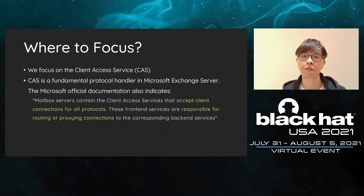So where did we focus? We focus on the Client Access Service, CAS. CAS is a fundamental component in Exchange. The official document indicates CAS is a front-end that accepts client connections for all protocols and is responsible for routing and proxying connections. CAS was where we paid attention to, and where the attack surface existed. Because the CAS is located at a very early stage of Exchange request processing, all bugs are authentication-free. You can imagine how dangerous it is when this fundamental service is vulnerable.